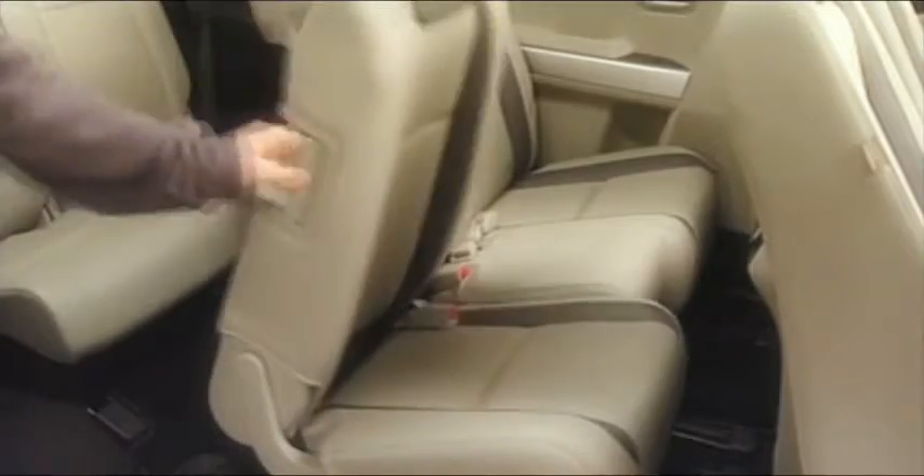A sliding second row offers both best-in-class rear seat legroom and easiest third row access. The second row also features latched child safety seat anchors, so everyone's got a spot. 7 passengers the Zoom Zoom way.